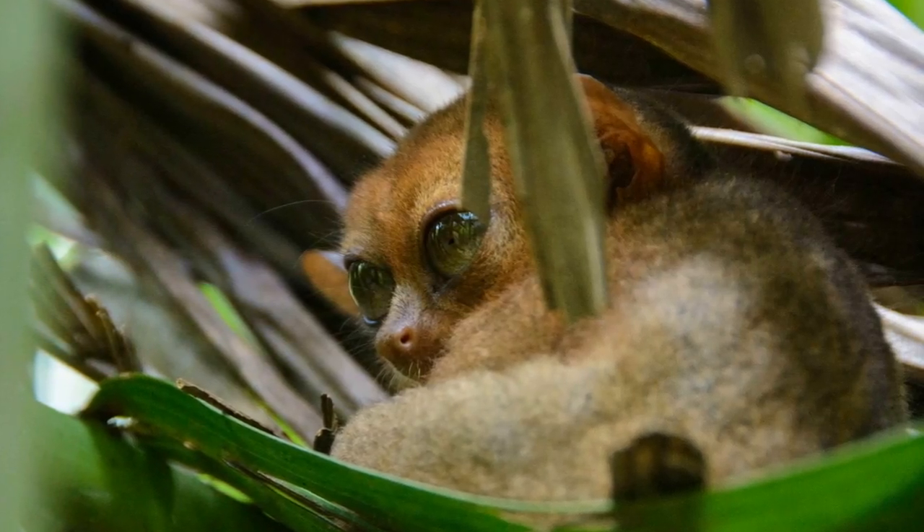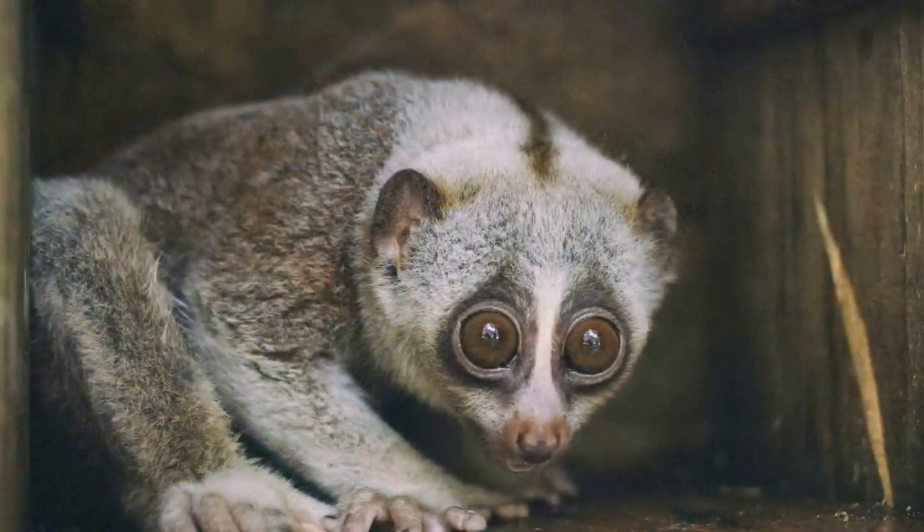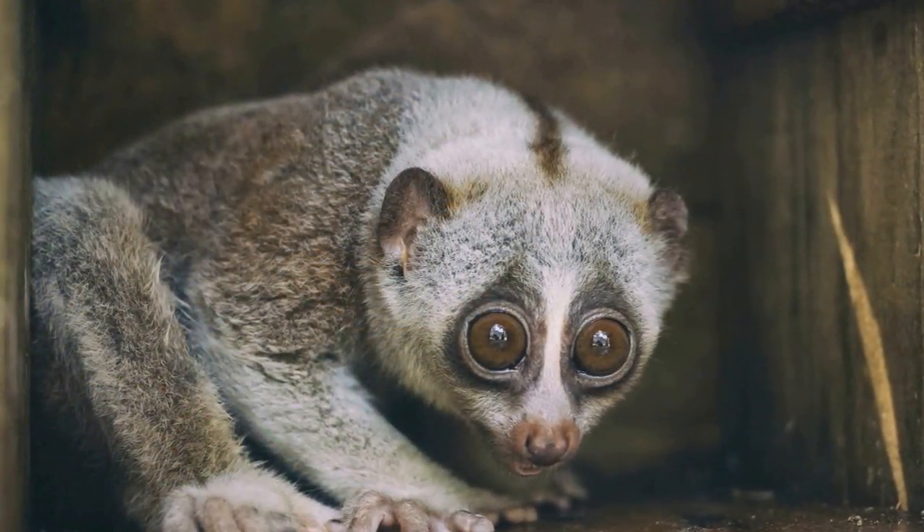If that doesn't work, however, lorises are also one of the few mammals in the world that have a venomous bite, making them a unique creature from every perspective.